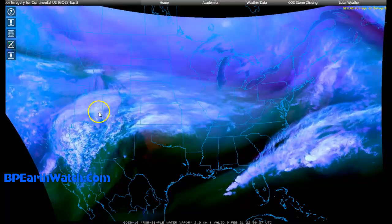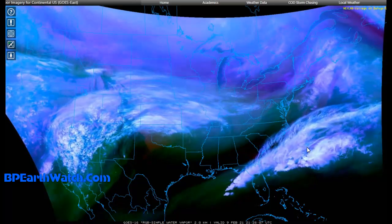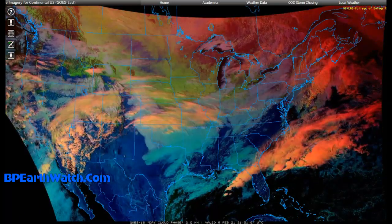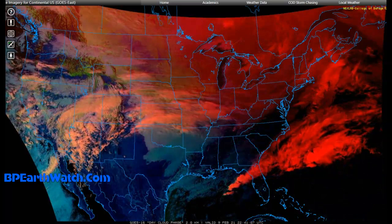The white areas show the most water vapor, and then it fades back from there. We'll also look at another satellite image. This is called the day cloud phase on this particular satellite imaging, and the red images are where the most moisture is — the highest clouds, things like that.